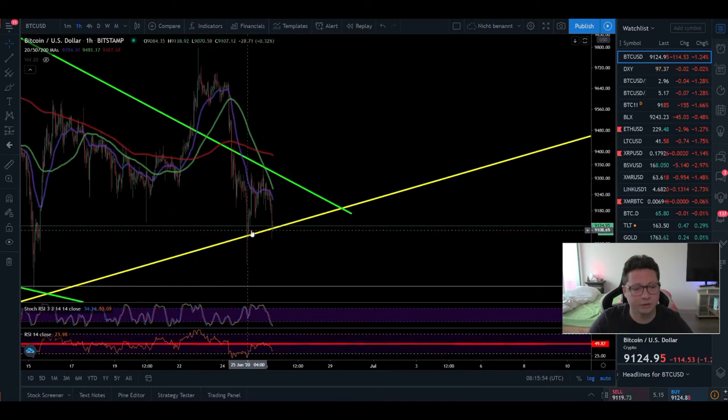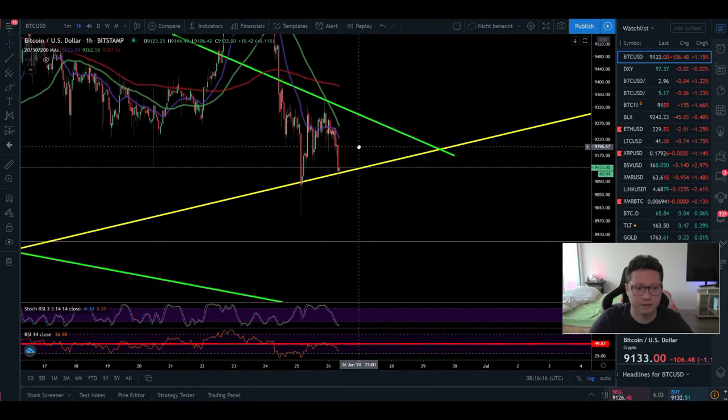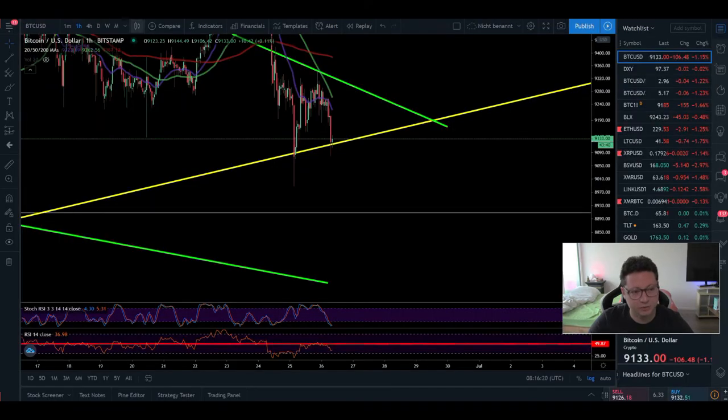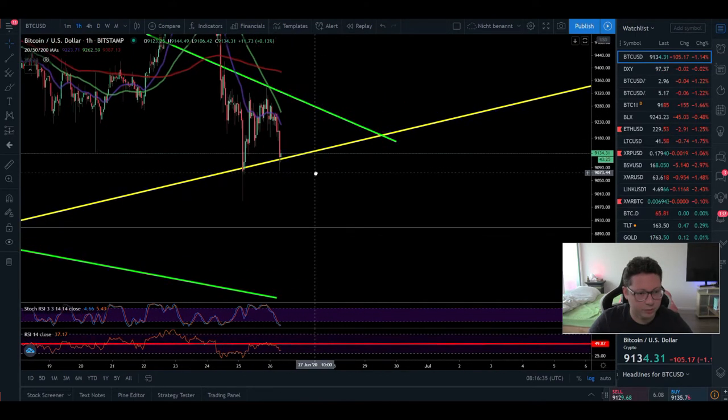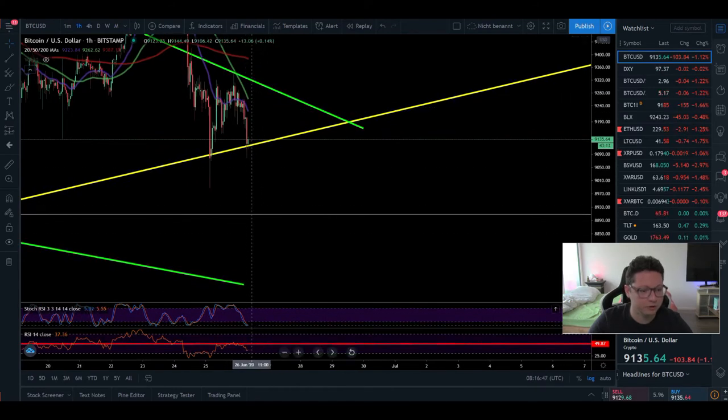Here in the one-hour chart you can see we're again testing the main support at around $9100. If we have a daily close below this line — below $9100 — this could initiate a potential big drop towards $8K. That's what I expect in case of a daily close below $9100, and that's also where I'd potentially set a short position on Bybit. Currently in the one-hour we're trading below all the moving averages; the 20 MA is at $9220, where we could see a potential bounce. The stochastic is oversold and the RSI is coming down into oversold condition, so I'm expecting a potential bounce and a retest of resistance.